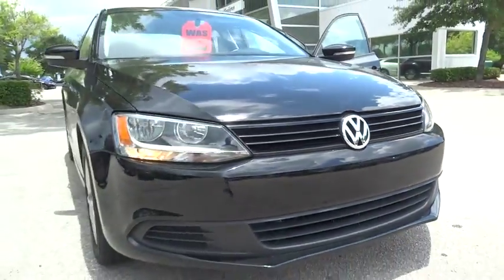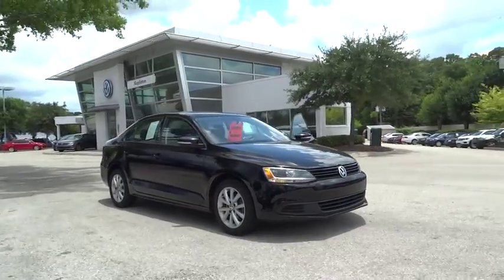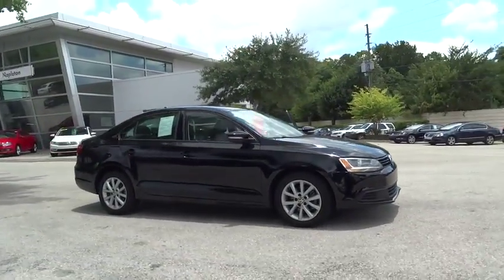The 2012 Jetta. The Jetta is a premium car that is family-friendly with a great price. Agile and confident handling. Volkswagen Jetta.